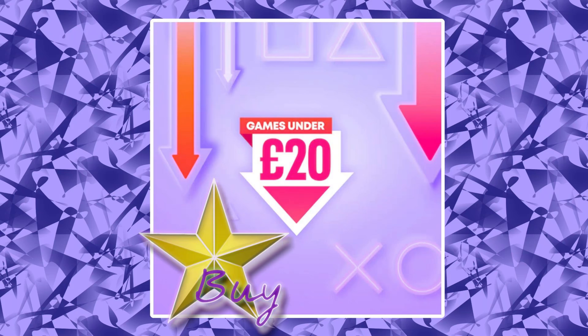This sale ends on the 26th of October, so that'll be your last day to pick up these deals. Let's look at the games.